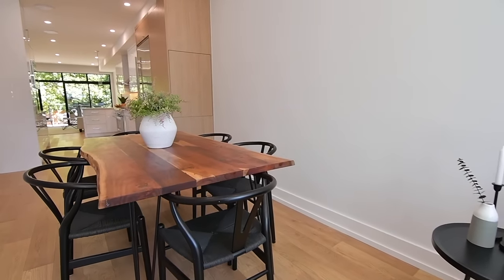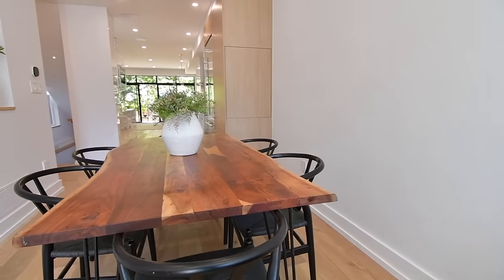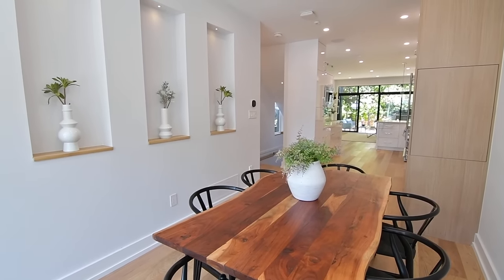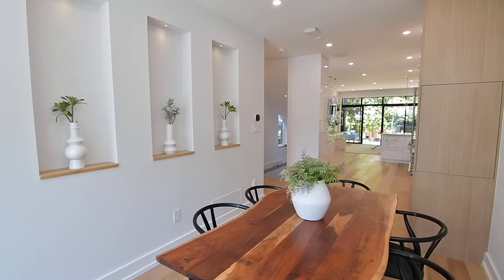The living and dining rooms are elegantly combined entertaining spaces, and in the dining area are three display niches finished with solid white oak wood shelves and accent lighting.